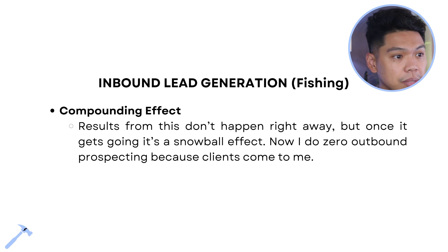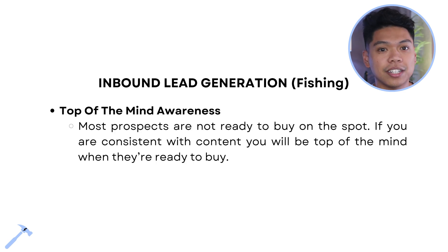Now I do zero outbound prospecting because clients come to me. There are seasons where I don't have to do prospecting at all — clients just keep coming. This is the compound effect of continuing to pour out content, letting it compound. Leads come through emails, through different socials. In those seasons I got to work on operations, systems, creating new businesses, and investing into other things.